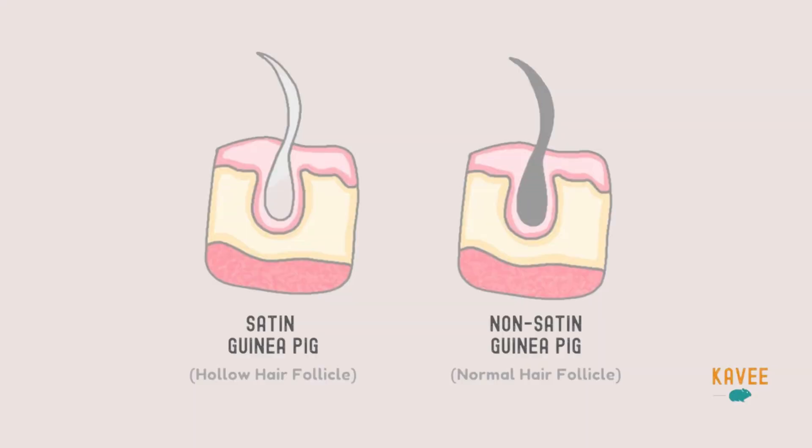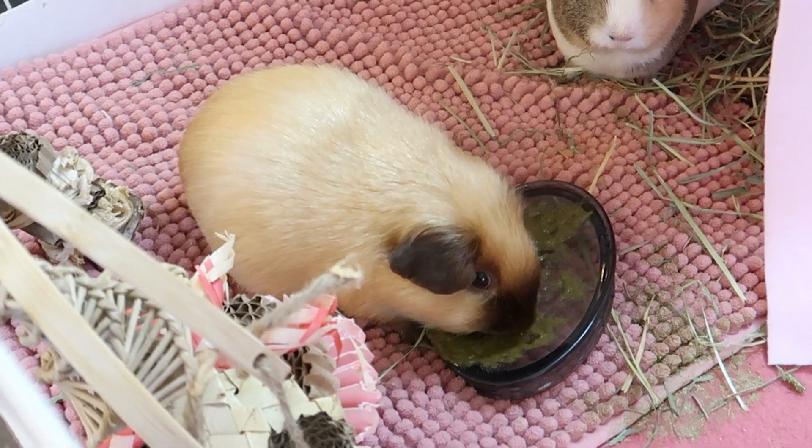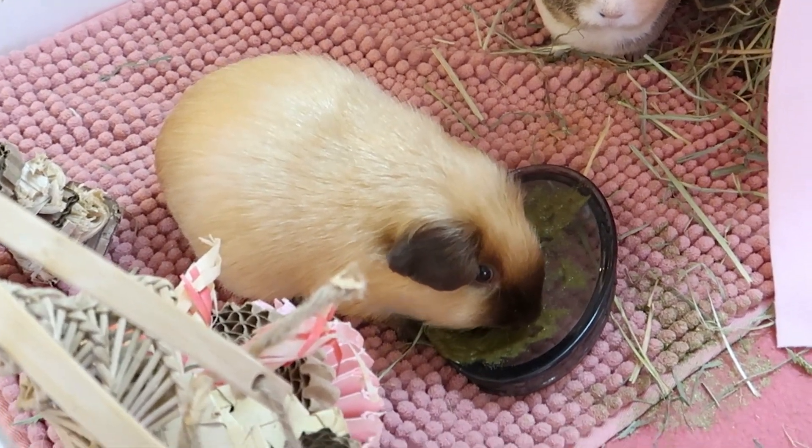One of the main conditions associated with satin syndrome is osteodystrophy, a metabolic bone disease that prevents calcium from being properly absorbed into the body. This can lead to weak and brittle bones and teeth that decalcify and develop lesions. Not all guinea pigs can develop satin syndrome — only those with satin fur or who carry the satin gene are at risk.